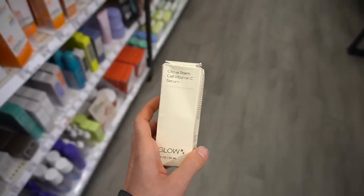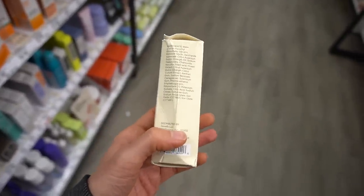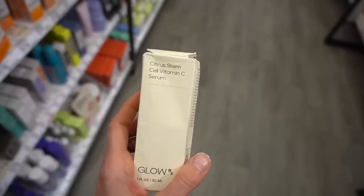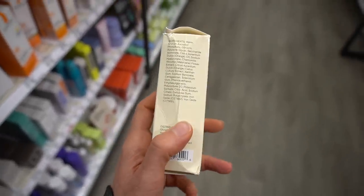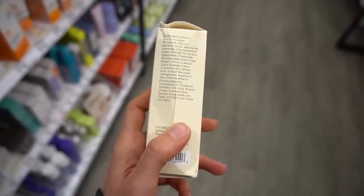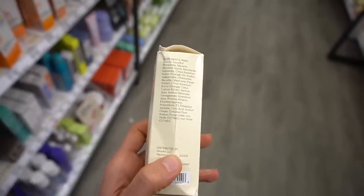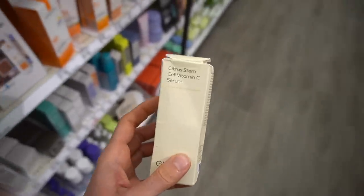They have a Citrus Stem Cell Vitamin C Serum with 5% sodium ascorbyl phosphate. Sodium ascorbyl phosphate is a stable form of vitamin C that shows promise for people with acne — the research is limited, but it appears it may help cut down on oxidative stress in the skin that could aggravate acne, especially from sebum oxidation. This has citrus culture extract and orange oil, which will have fragrance, so avoid this if you're allergic. The sodium ascorbyl phosphate though is a promising antioxidant.